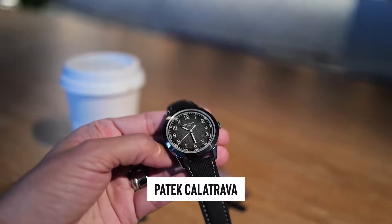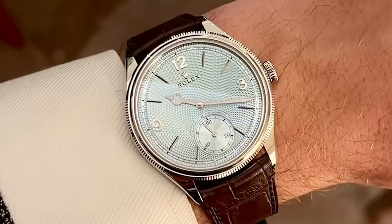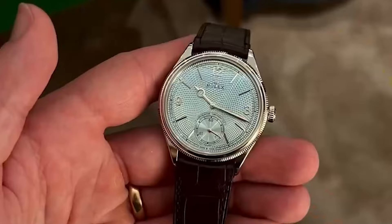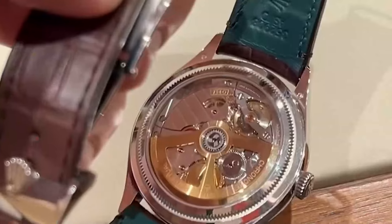Comparing it to the Patek Kalatrava, if you're tired of waiting on long lists for Patek, the Rolex 11908 could be a breath of fresh air. It promises less hassle and potentially more value for your investment.